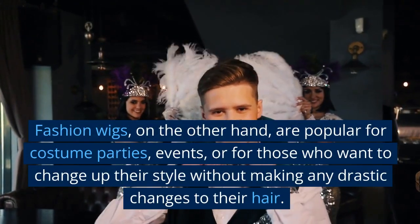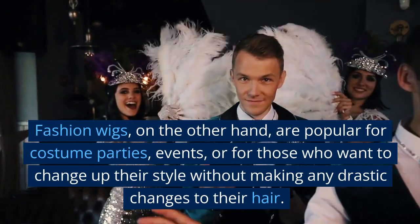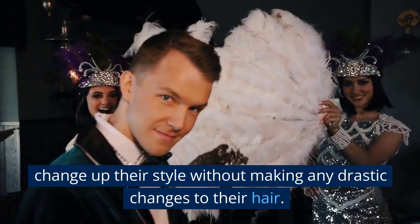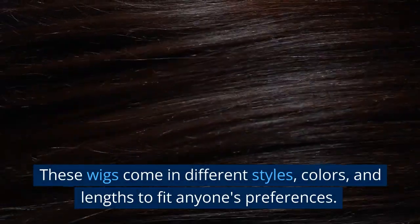Fashion wigs, on the other hand, are popular for costume parties, events, or for those who want to change up their style without making any drastic changes to their hair. These wigs come in different styles, colors, and lengths to fit anyone's preferences.